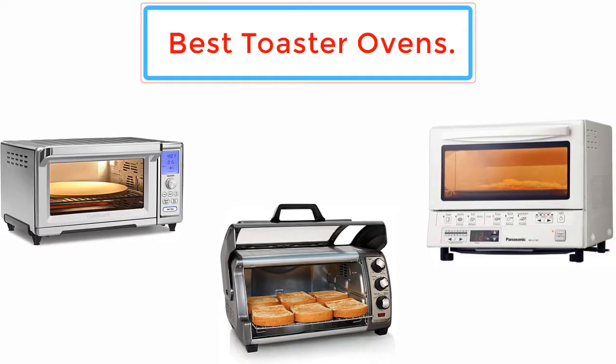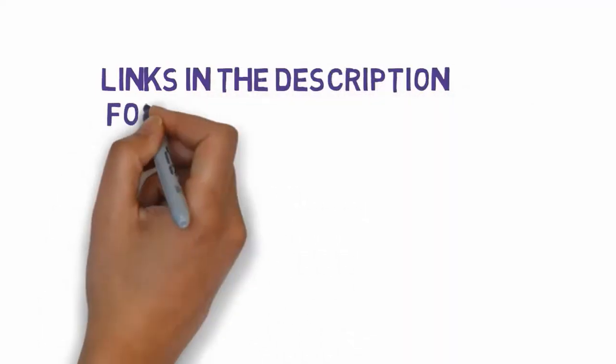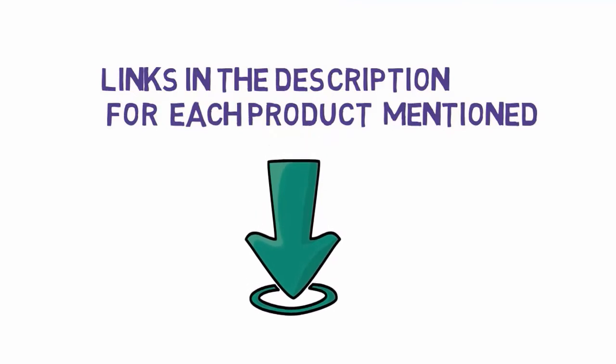Top five best toaster ovens — let's get started with the list. We have included links in the description for each product mentioned, so make sure you check those out to see which one is in your budget range.